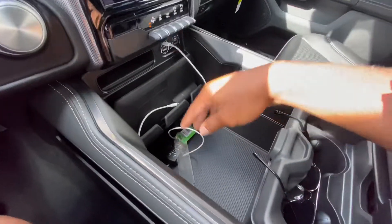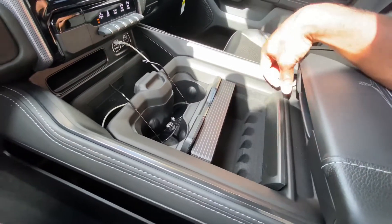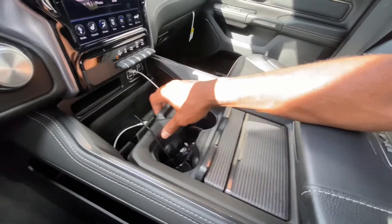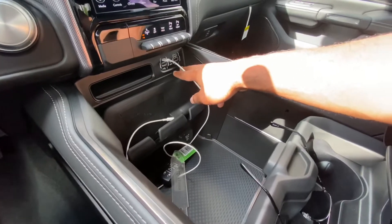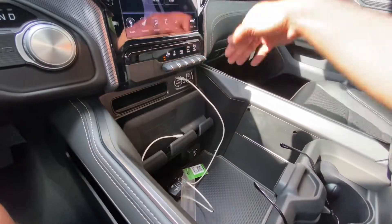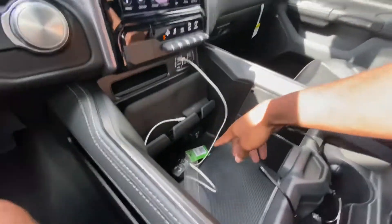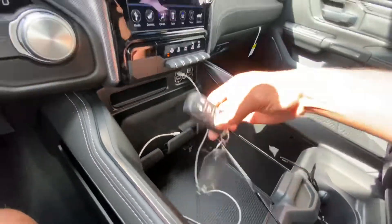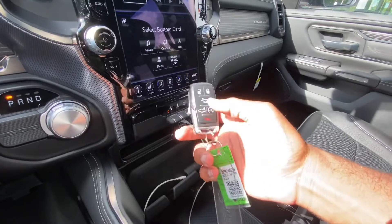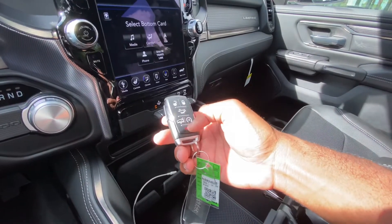Looking at the center console, there are two cup holders and a compartment that I think is a coin holder slot. There are two USB ports and two USB-C ports — I used my iPhone 11 charger and it works fine. There's also a household outlet and a phone storage spot to keep it from sliding around. This is the key fob for the Limited — it has unlock, lock, a button to lower the truck via air suspension, remote start, and a panic button.